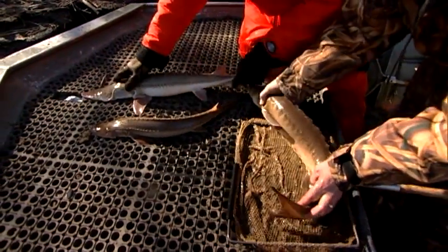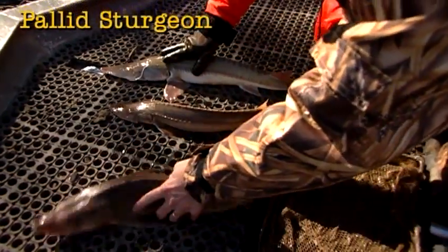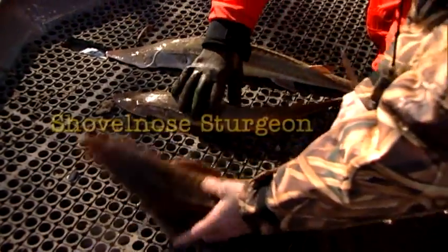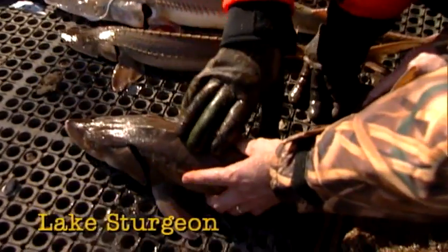Two of these species are endangered. This is a pallid sturgeon — it's an endangered species. This is our shovel-nosed sturgeon, and you can see these two look quite similar. And this is our lake sturgeon.